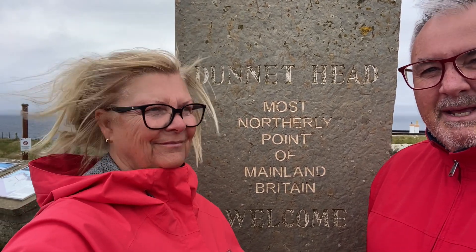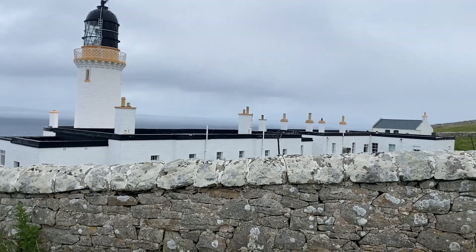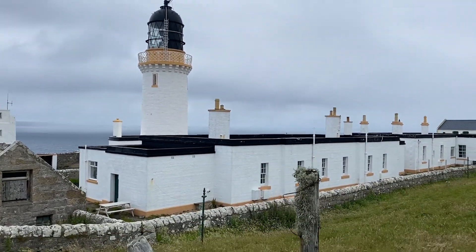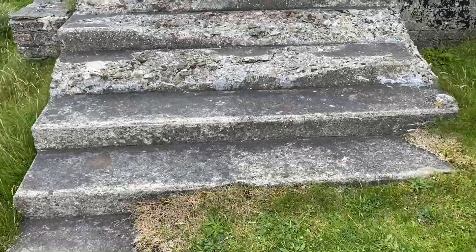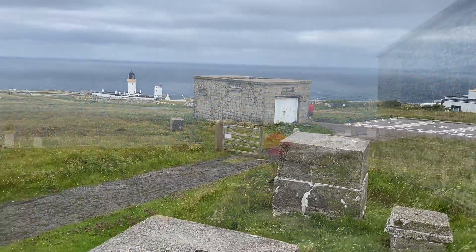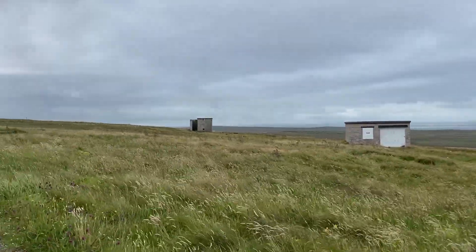We're at the most northerly point of mainland Scotland at Dunnet Head. Made it! And it's still freezing cold. The lighthouse here at Dunnet Head was built in 1831 by Robert Stevenson, who was actually the grandfather of the famous Treasure Island author Robert Louis Stevenson. Dunnet Head was used in World War Two as a radar station to protect the major naval base at Scapa Flow on the Orkneys.